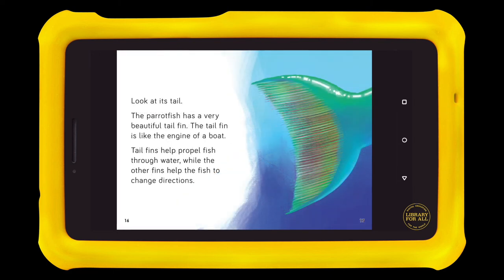Look at its tail. The parrotfish has a very beautiful tail fin. The tail fin is like the engine of a boat. Tail fins help propel fish through water, while the other fins help the fish to change directions.